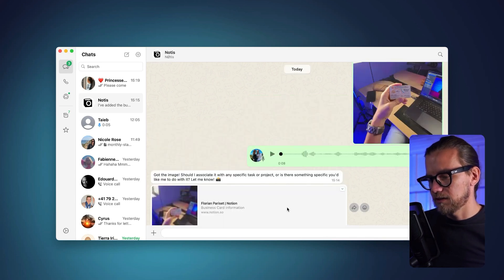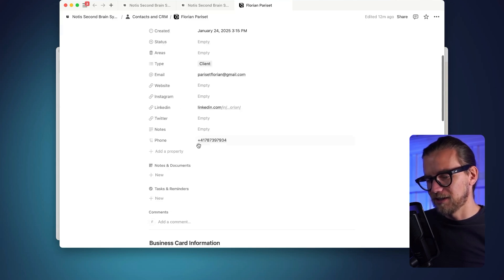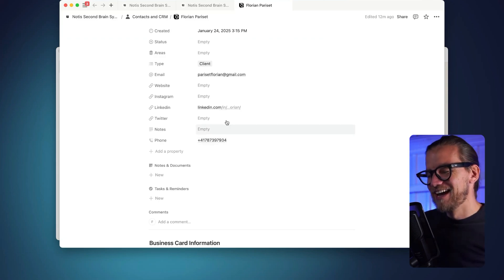Obviously this is an insurance card so there wasn't a lot of information to extract, but if it had been a proper business card it would have put everything in my database. Let's look — it found the name: Florian Parise. Found my email — I don't know how. Found my phone number and my LinkedIn. This is very, very creepy because that information is not on this card.